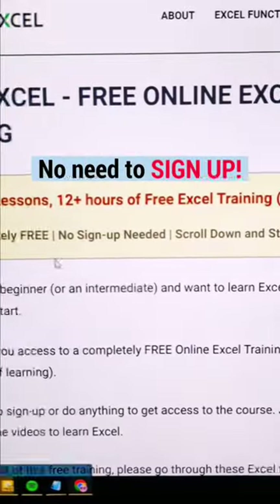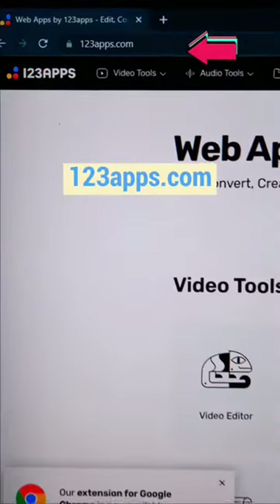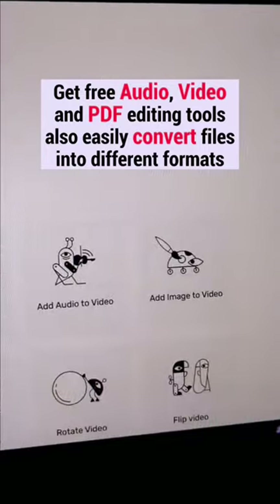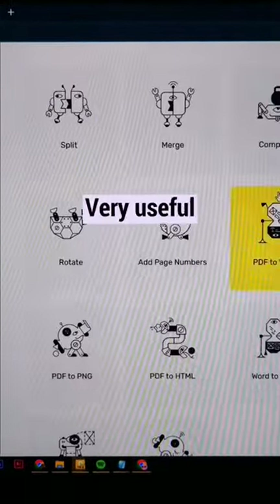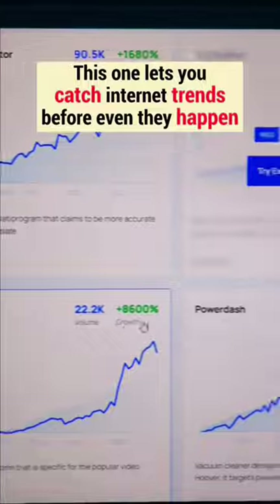No need to sign up. 123apps.com gives you free audio, video, and PDF editing tools, and lets you easily convert files into different formats — very useful. Go to Explodingtopics.com; this one lets you catch internet trends before they even happen. Pretty cool.